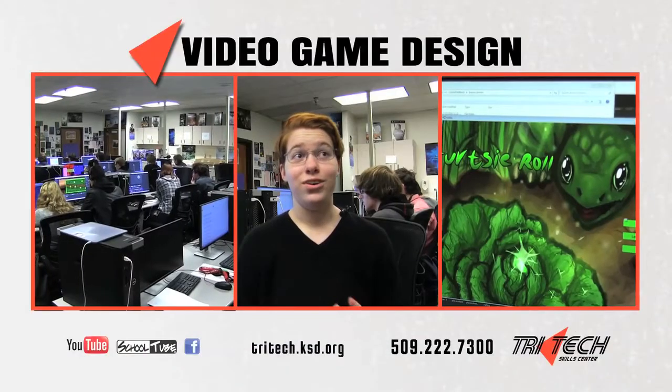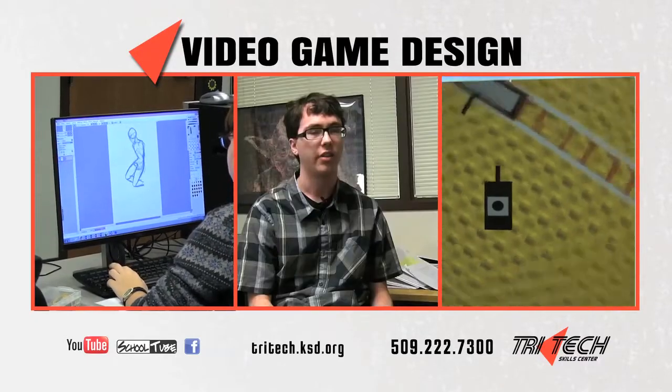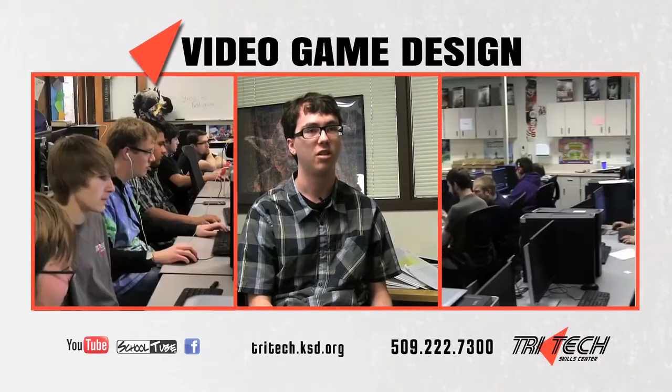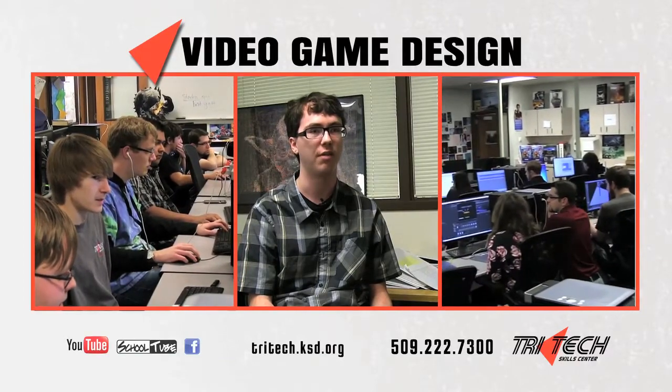It's a video game-making class. We code a lot and we draw a lot. It's going to look great on a college application, and the experience of programming is going to help me a lot when I decide to go into that field.